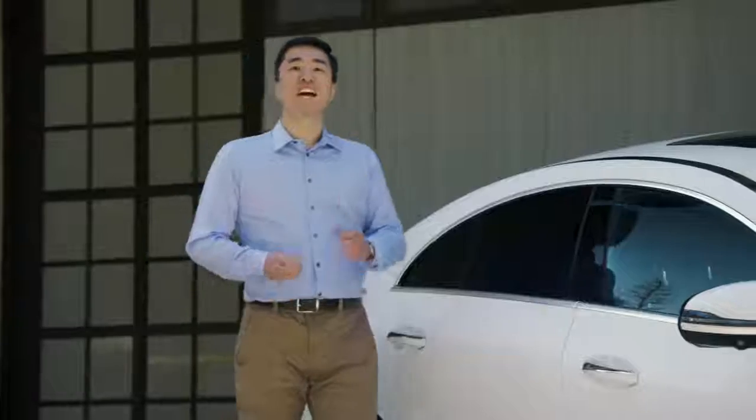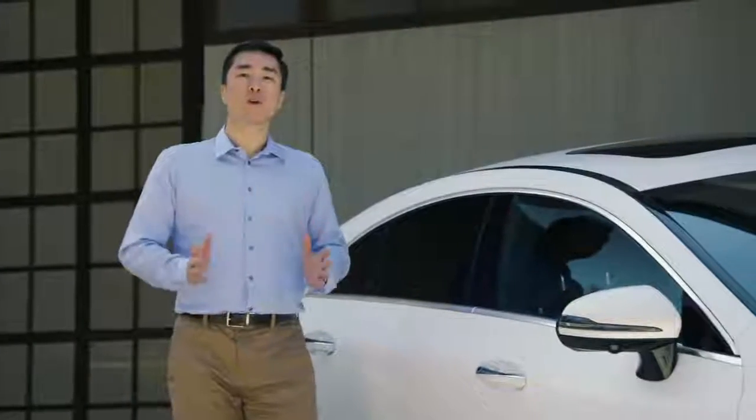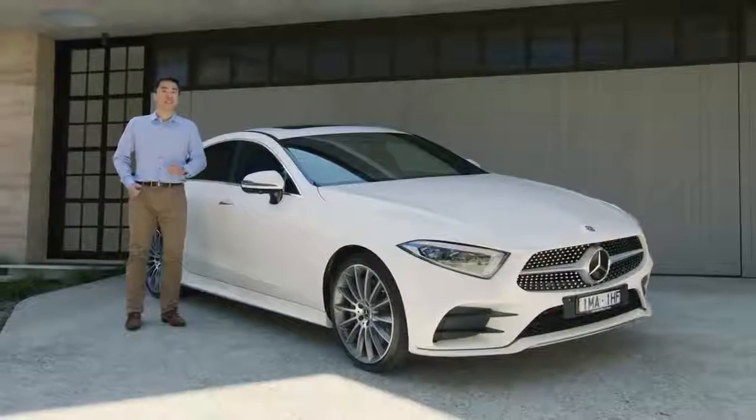Stylish. Powerful. Attention-grabbing. Let's talk about the all-new Mercedes-Benz CLS Coupe.